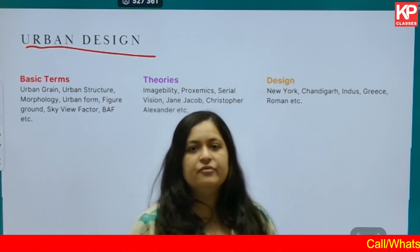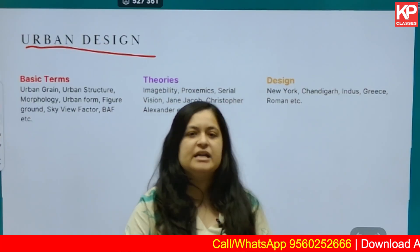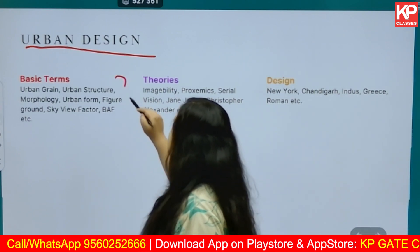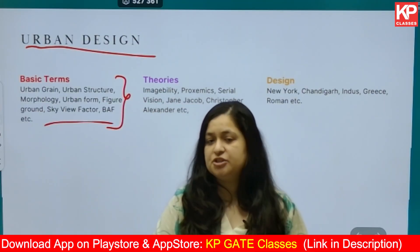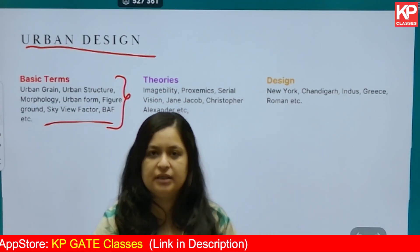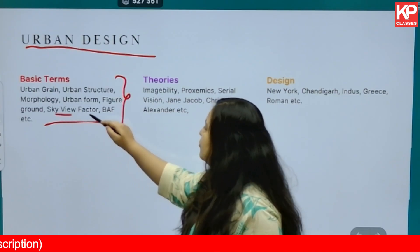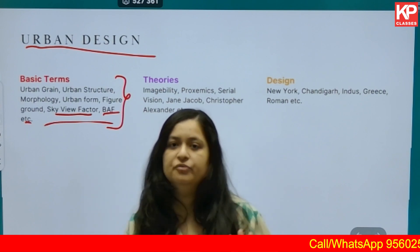Last is urban design. If you have basic understanding — say four hours dedicated to urban design studies — it will be more than enough. It's a highly scoring area. However, it can be slightly confusing when it comes to terms. For example, understand the difference between urban structure, urban form, urban tissue, and urban fabric. Then study urban green, sky view factor, BAF, figure ground, and reverse figure ground.